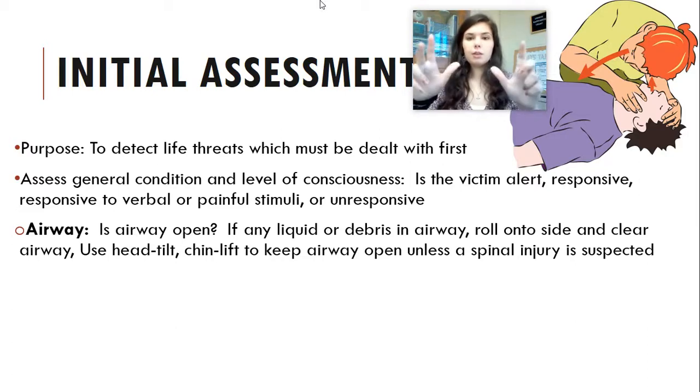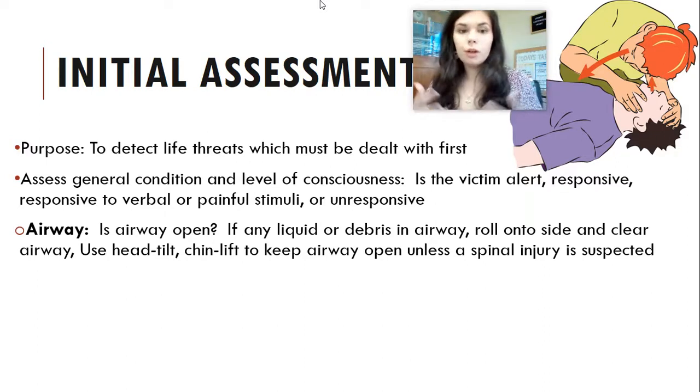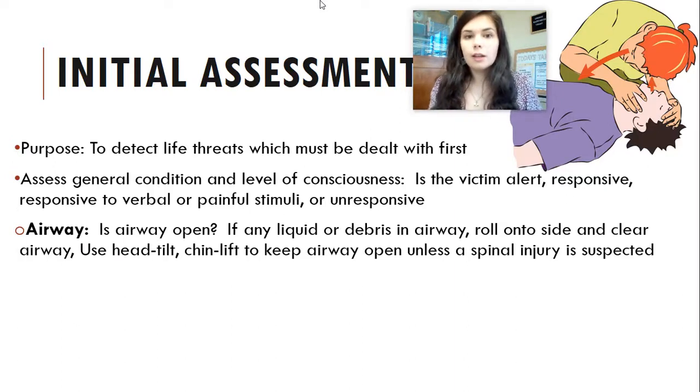A head tilt chin lift is where you place your thumbs on their chin, hold the sides of their head, and tilt it back. This helps open up their airway into a more straight line so air can make it through more easily. You will learn this also when you take CPR in Health Science 2. If there is a spinal cord injury, you do not want to perform this because you don't want to be moving the neck — so if you suspect a spinal cord injury, you would not use this technique.